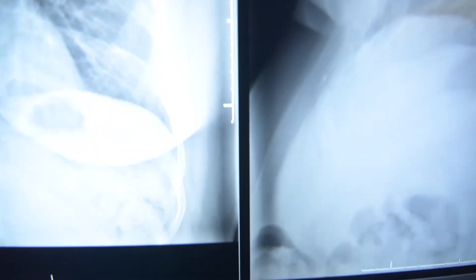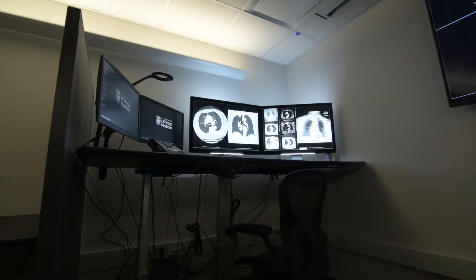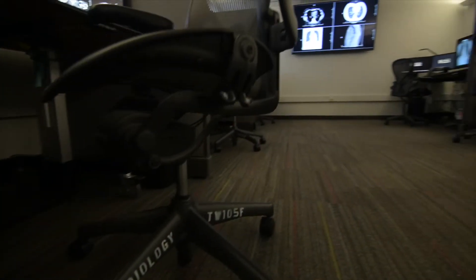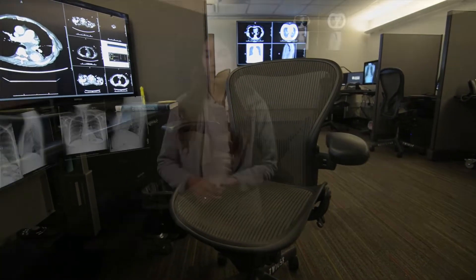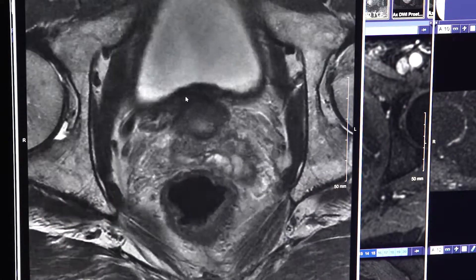We've moved to the first floor of Mitchell Hospital and we're standing in the chest reading room. Residents and attendings each work at their individual reading stations in close proximity to one another, facilitating collaboration throughout the day. All monitors have been updated recently — we have diagnostic barcode monitors, ergonomic desks that move up and down, and Herman Miller chairs. Also nearby on the first floor we have the body reading room which includes CT, MRI, and ultrasound down the hall.